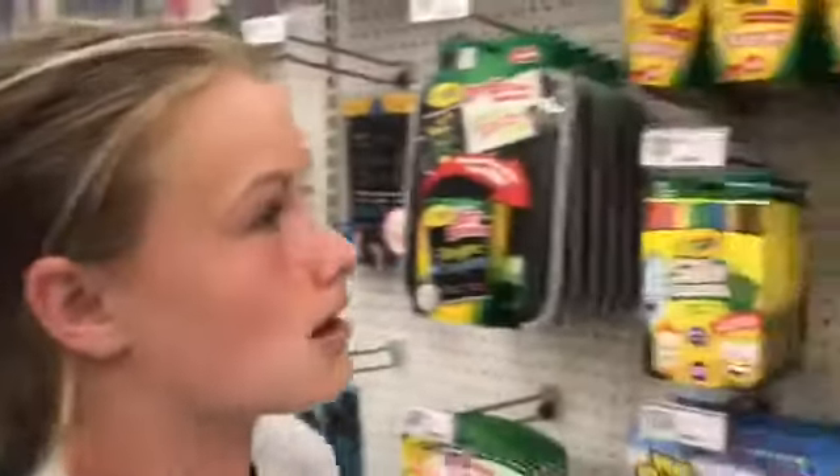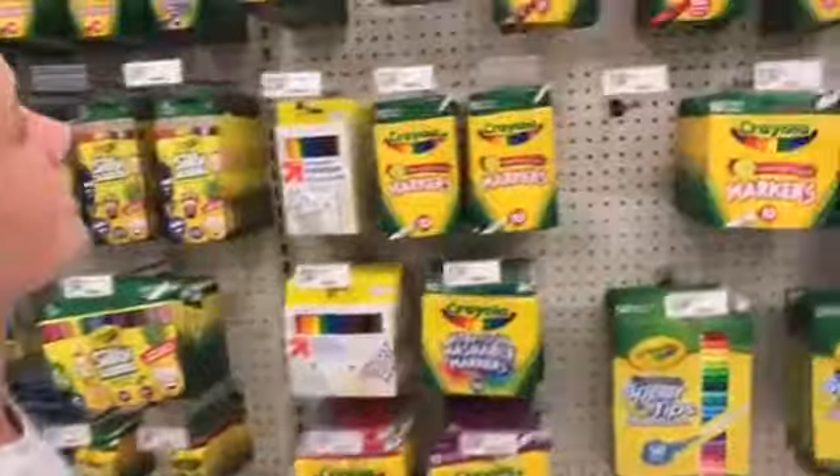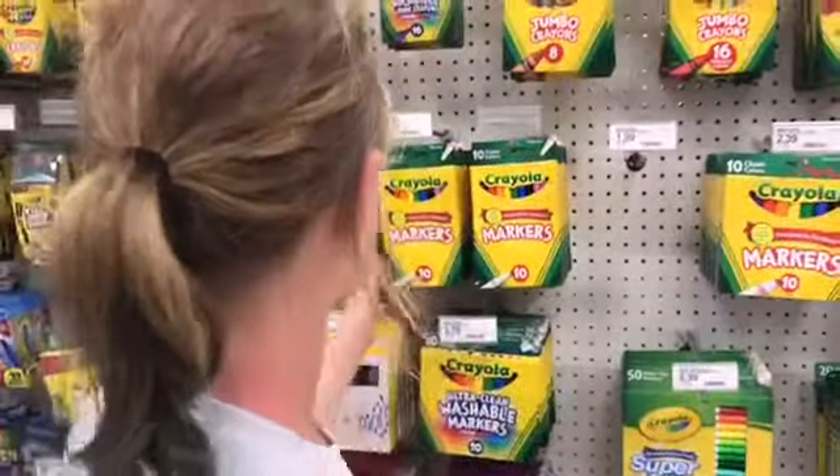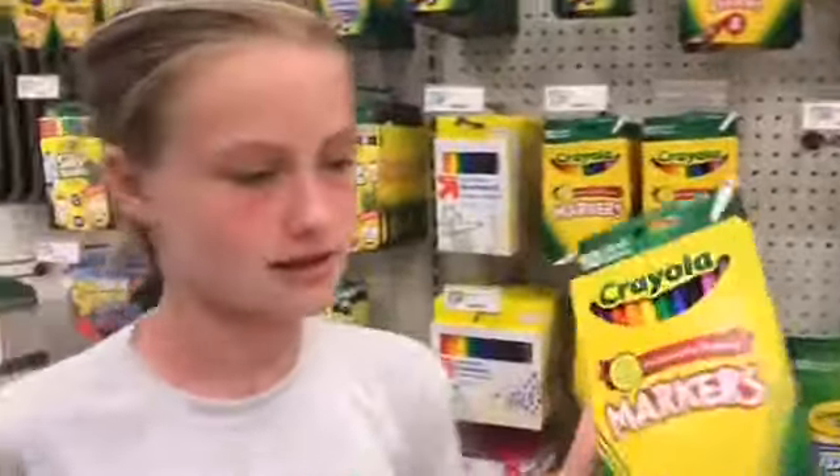The next thing I need is color markers. I want the skinny ones. Mom, which one of these? I think I'm going to get these.